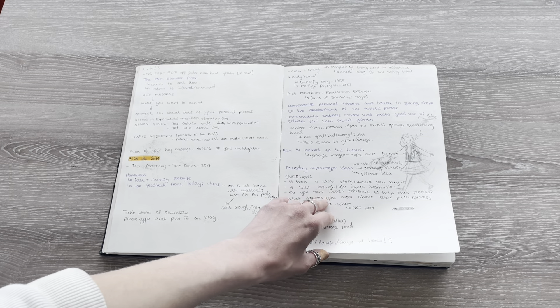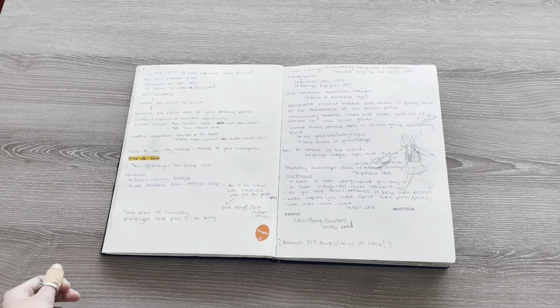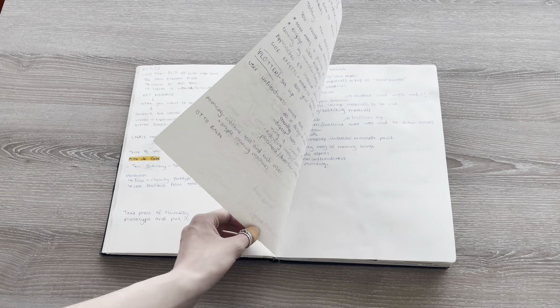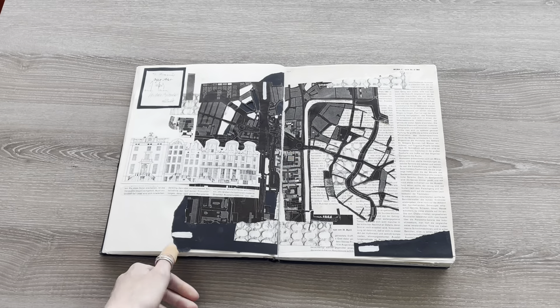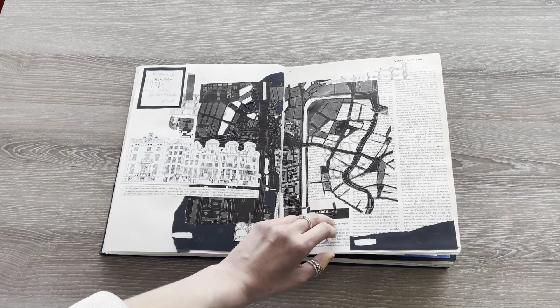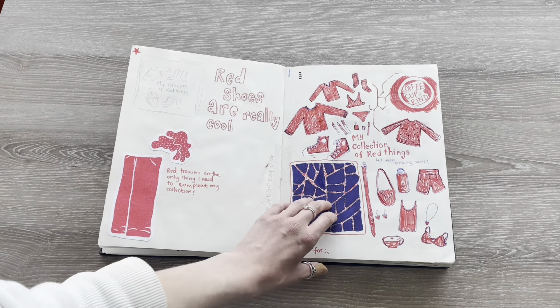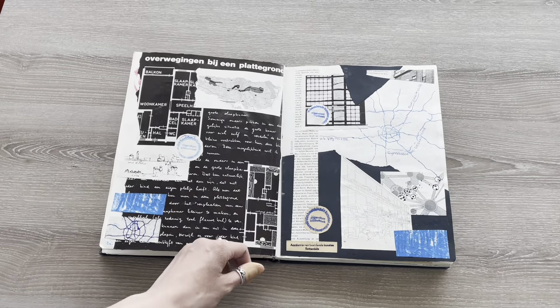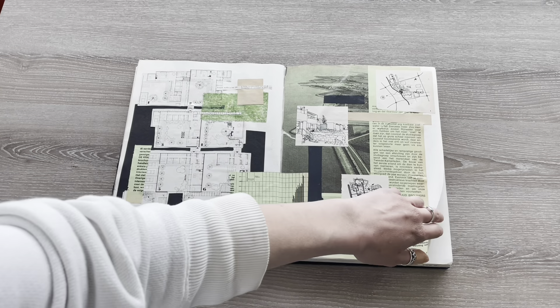I then had a theory class where I took some notes about the idea of prototyping and the importance of practising before you create final pieces. These are my outcomes from the prototyping workshop, where I spent most of the day collaging. I had a lot of fun with this one.